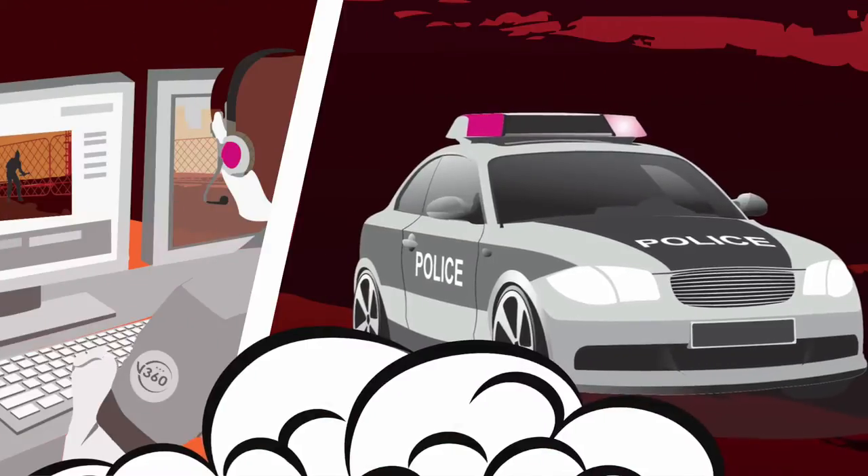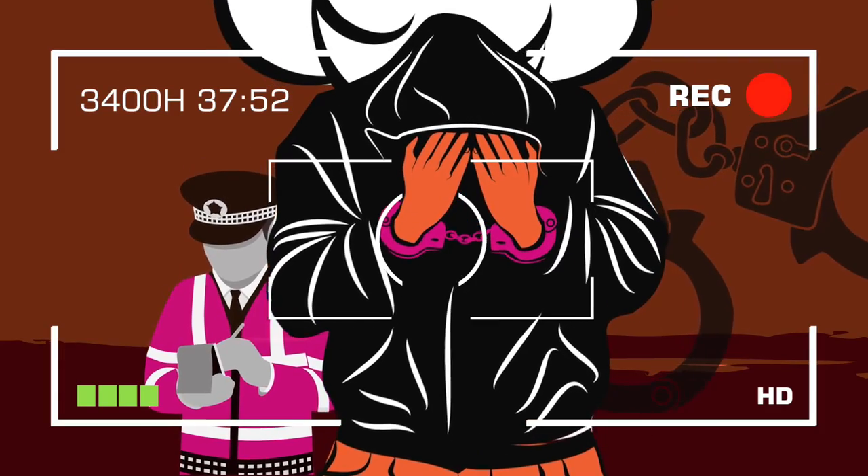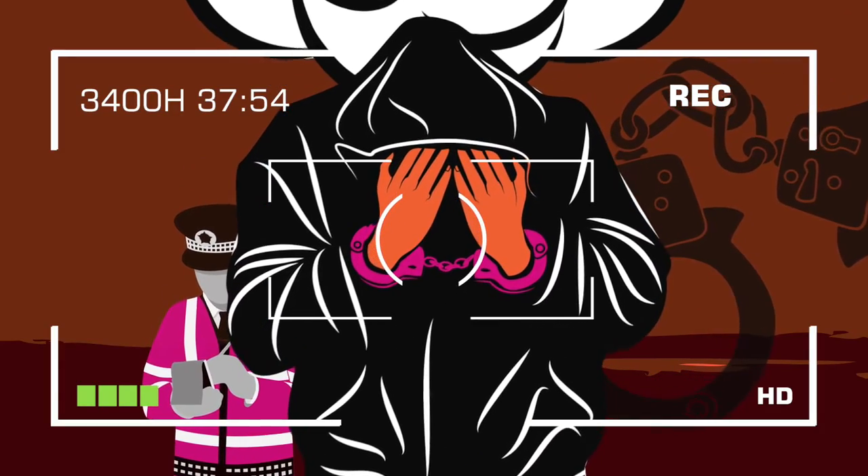The monitoring officer then provides live updates to the police throughout the incident. Protect your buildings and assets 24 hours a day with security that stays alert.